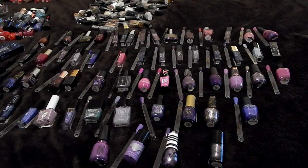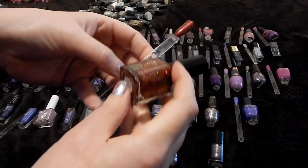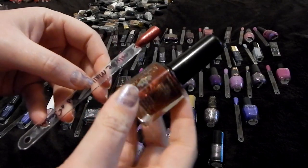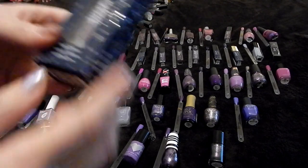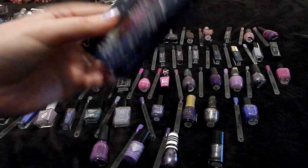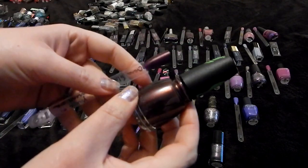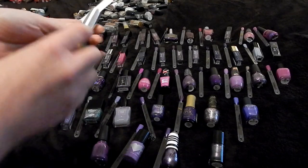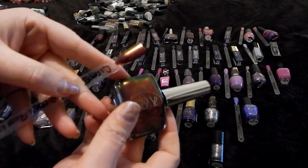My next set is purples — one of my largest ones. I do have a couple reds that snuck in here. This is Emily Damali in End of Seasons — love this one, totally keeping it. This one is a Julep Zodiac Collection, the Taurus, and I'm gonna declutter this one. Mr. Grinch from China Glaze — keeping that one.